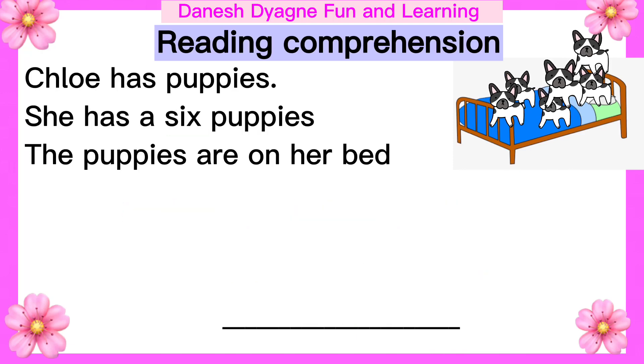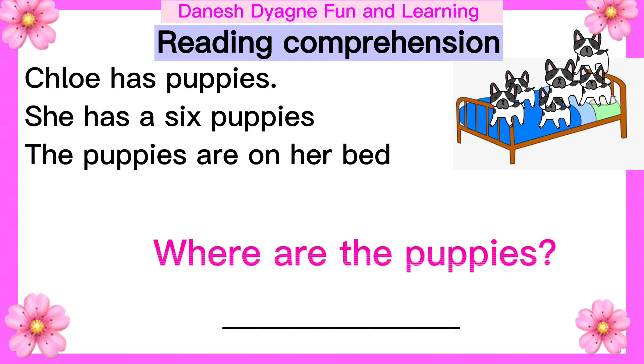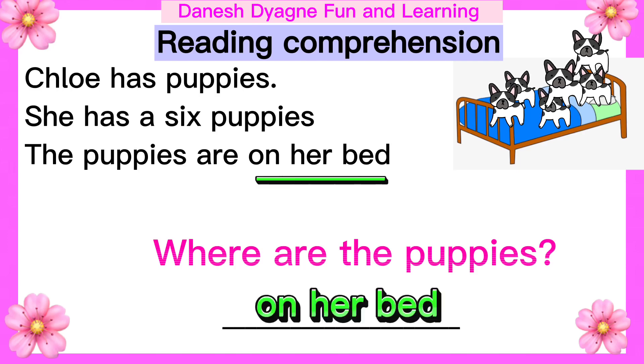Another question: Where are the puppies? They are on her bed.